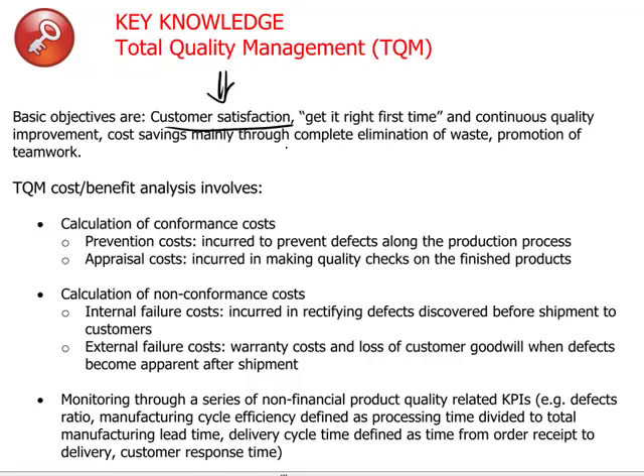Even if the direct costs of materials can be recycled and won back, one is still consuming energy, utilities, and labor time on having produced that defective item. This is why total quality management really wants to squeeze out any kind of waste.